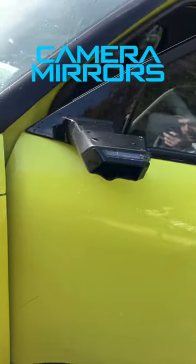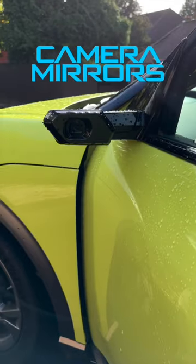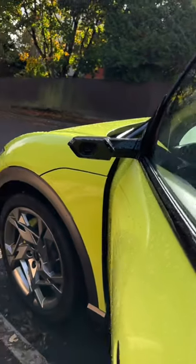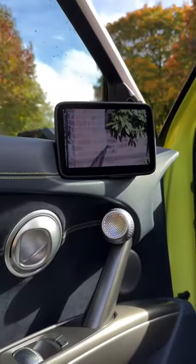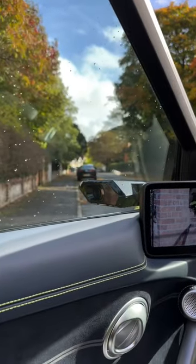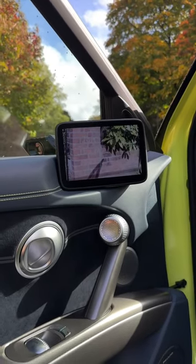You might have noticed some cars like this Genesis GV60 feature these little stalks instead of wing mirrors, and that's because they're actually cameras with a screen inside. The benefits of this are that it's better aerodynamically for the vehicle so it's more efficient, but also you can see more through the screen, particularly at night.